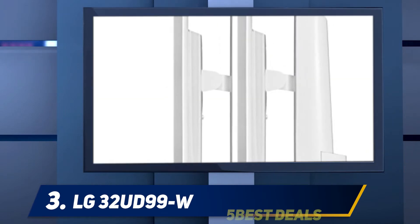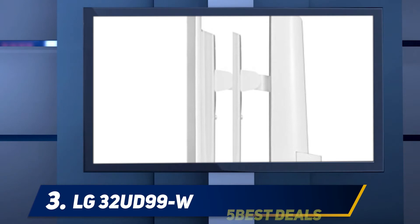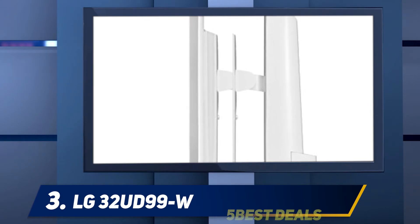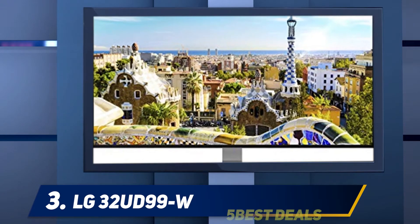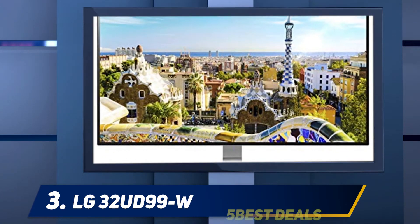At number three, the LG 32UD99W. The best 4K monitor with a 32-inch screen we've tested is the LG 32UD99W. It's a versatile IPS monitor with a sleek design that fits easily into most settings. It has good viewing angles so you don't lose image accuracy from the side, which is great for sharing the screen with others. You can adjust the height and tilt and rotate to portrait mode, but unfortunately it can't swivel at all.